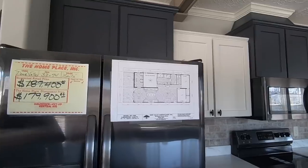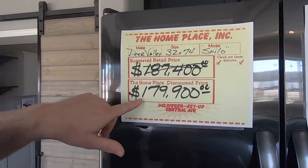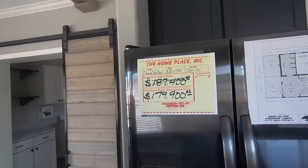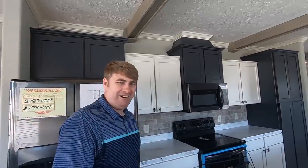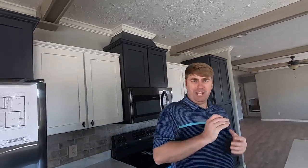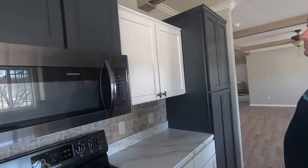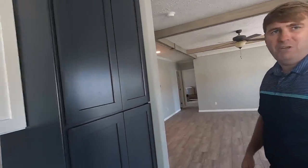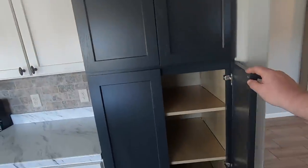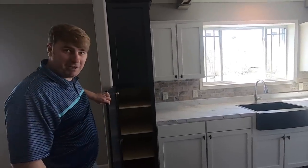Let's talk about the price. This is the Deer Valley Shiloh, 32 by 74 feet, here at the Home Place in Pinson, Alabama. Currently priced at $179,900 — but keep in mind pricing is subject to change, likely going up due to rising lumber and building costs. A sheet of OSB that used to cost around $11 over a year ago has more than doubled. Over here you've got pantry space, and there's another stock pantry cabinet with a lot of shelving.